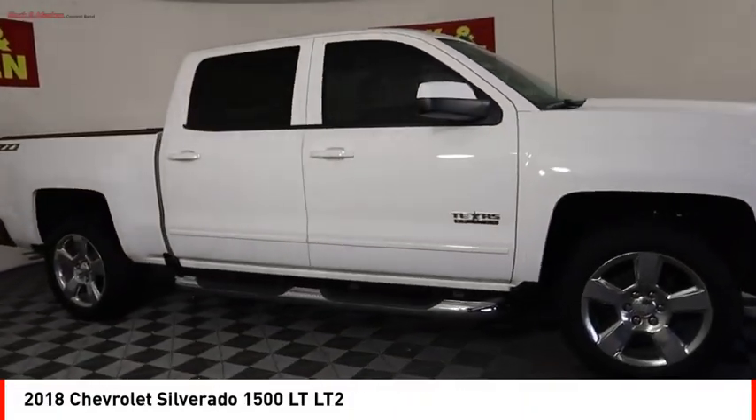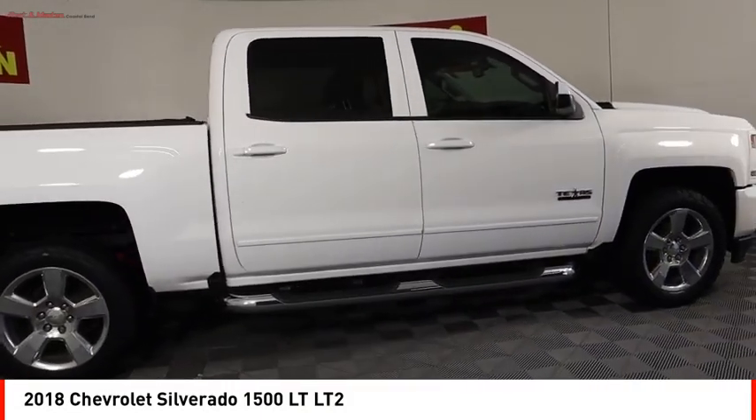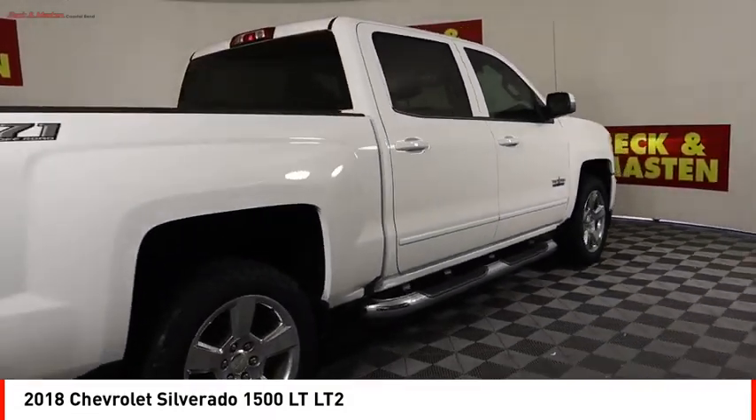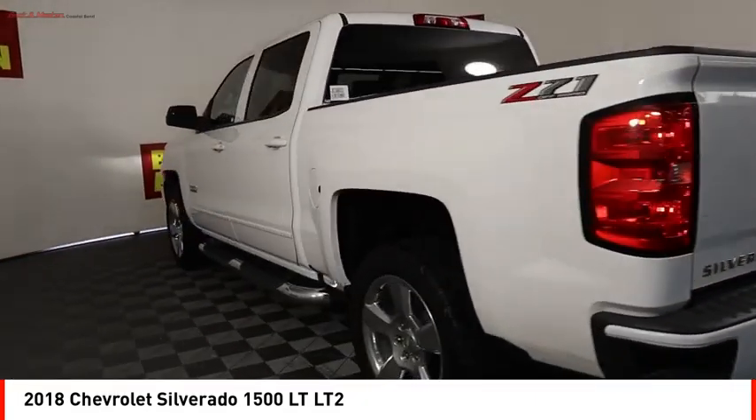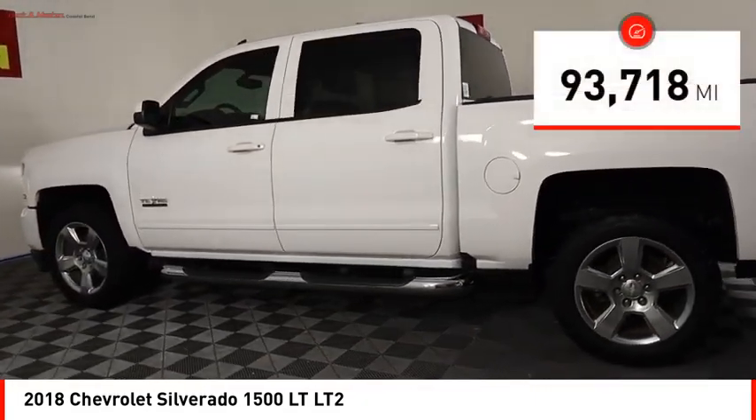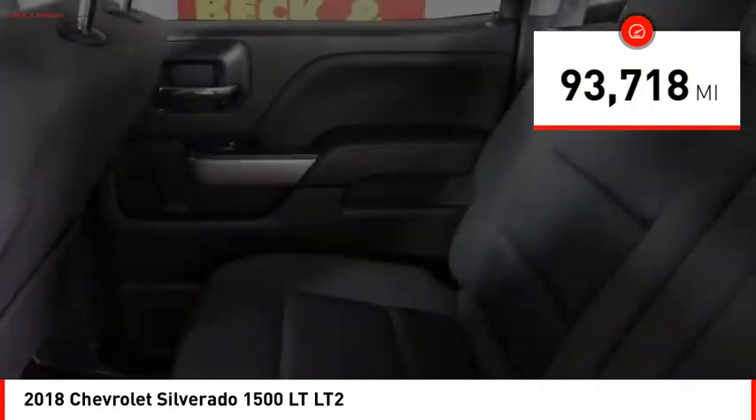You are going to love the 2018 Silverado 1500. The Chevy Silverado 1500 has the lowest cost of ownership of any full-size pickup. This vehicle has less than 95,000 miles.